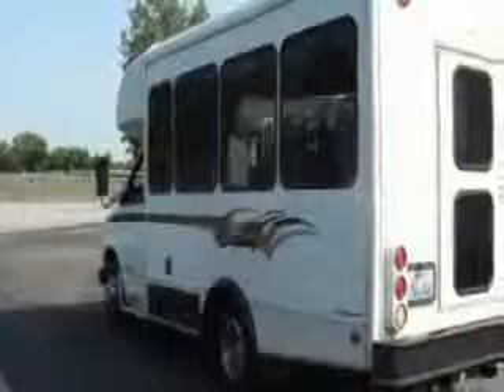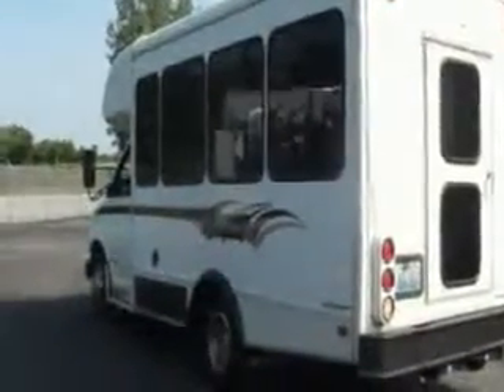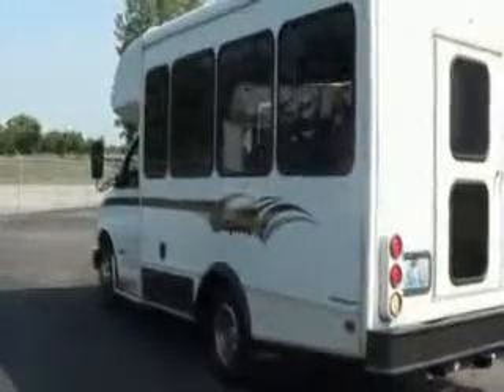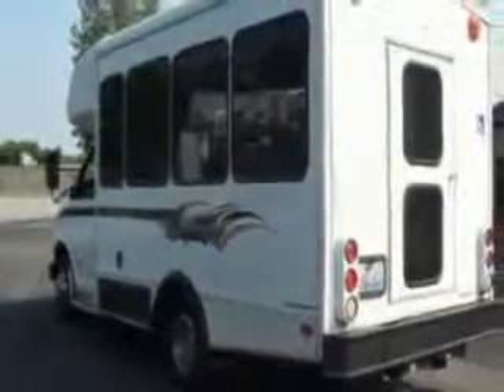It's a simple little form of transportation — great for a church, small school, or limousine operator. You may want to convert it into a little limo bus. The AC blows cold, and you have eight traditional passenger seats.